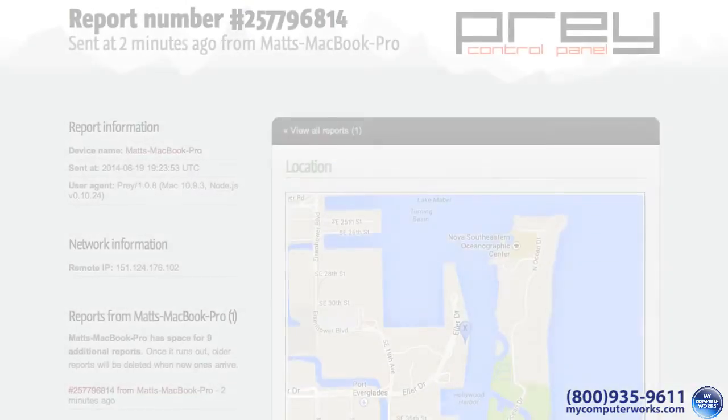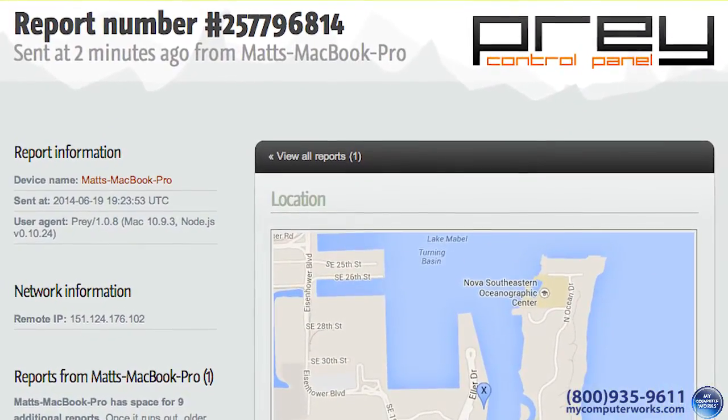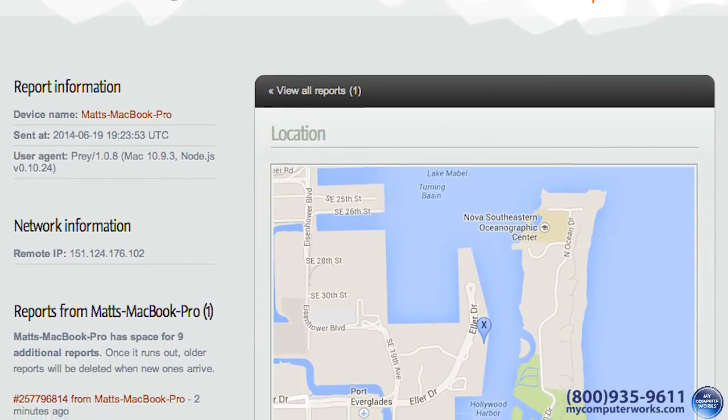With a few clicks, you can compile all this information into a report that you can submit to your local police, which may help you get your laptop, and in many cases, your life back.